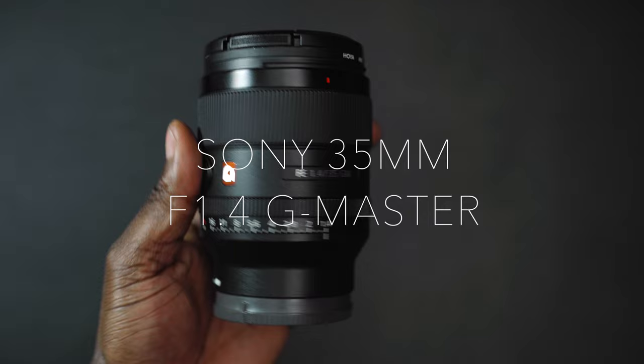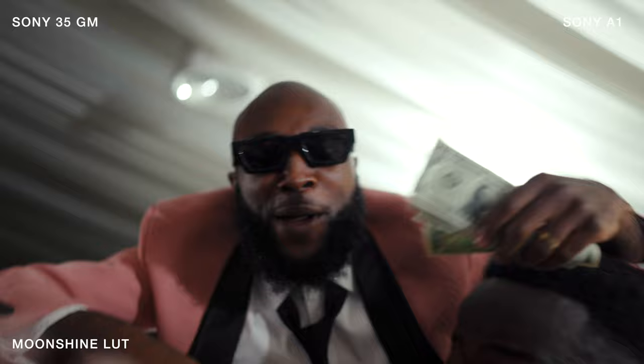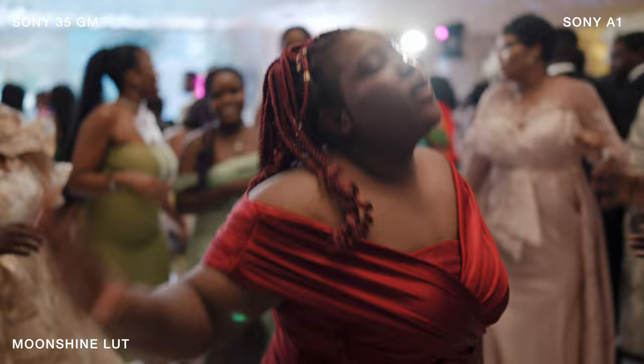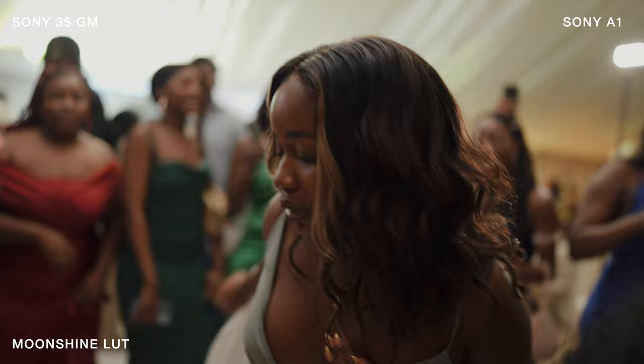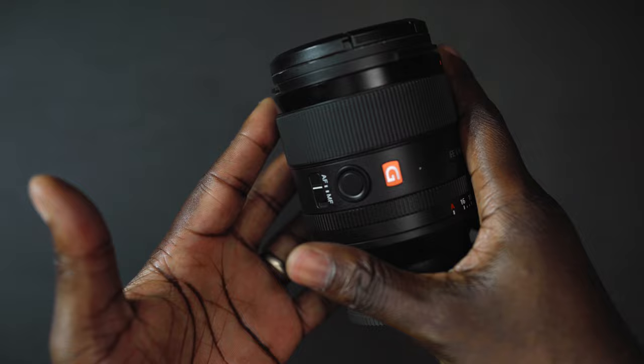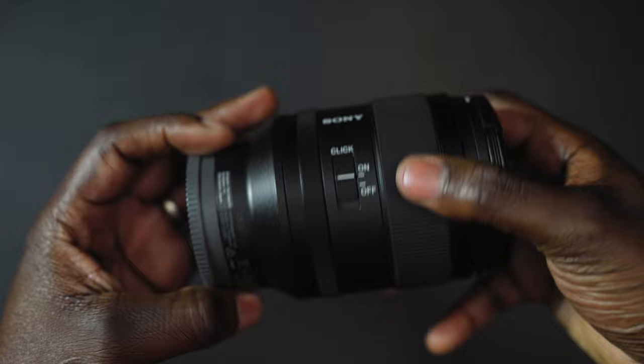The first lens I'll be talking about is the 35mm f1.4. This is my go-to lens for the dance floor, entrance dances, and I use it every now and then for couple portraits and bridal party shots. It's excellent, really sharp from corner to corner at 1.4, fantastic if you want to get that blurry background and soft bokeh. I haven't had any issues in terms of sharpness even when stopping down.